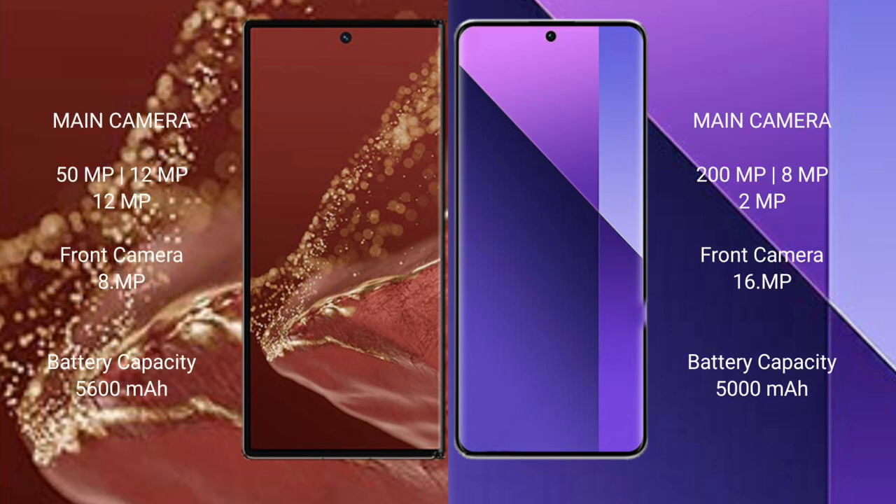The Huawei Mate XT Ultimate features a rear triple camera setup: 50MP plus 12MP plus 12MP, and a front camera of 8MP. The Redmi Note 13 Pro Plus features a rear triple camera setup: 200MP plus 8MP plus 2MP, and a front camera of 16MP.